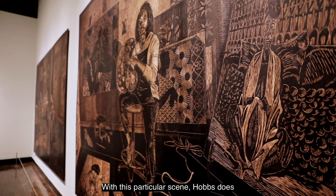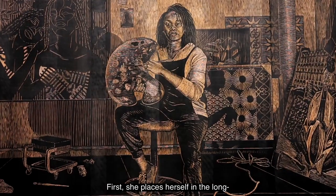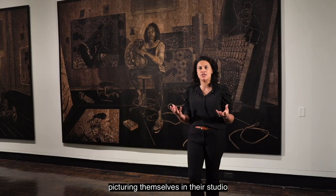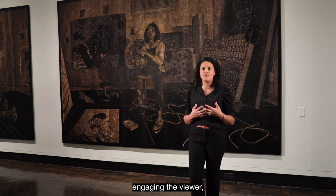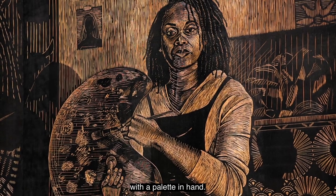With this particular scene, Hobbs does several really important things. First, she places herself in the long-standing art historical tradition of artists picturing themselves in their studio at work. You'll note that she's seated on a stool directly engaging the viewer, gazing out of the studio into the gallery space with a palette in hand.